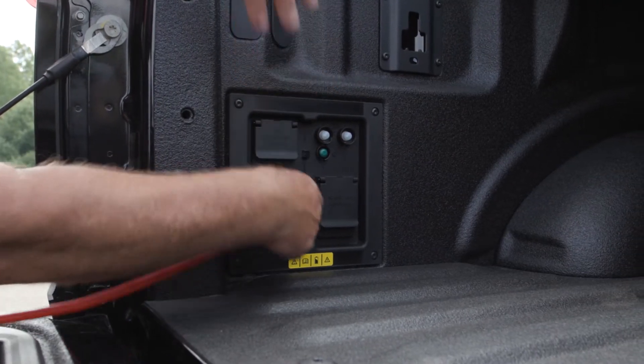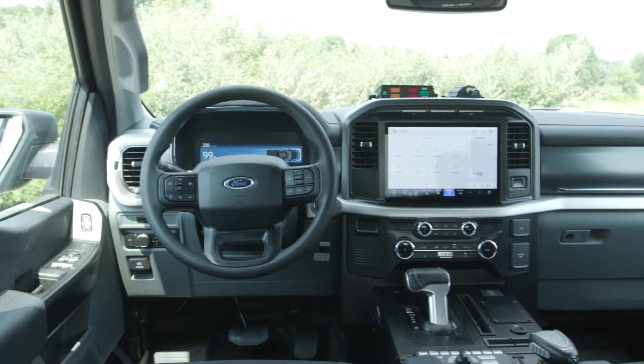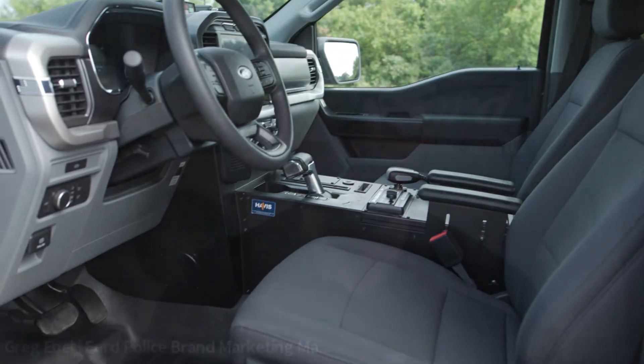Some additional content — we have exterior red and blue lighting that works obviously for the application. So all in all, very excited to introduce this. We expect a very strong response from our customers with this product.